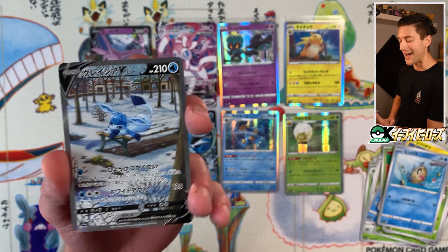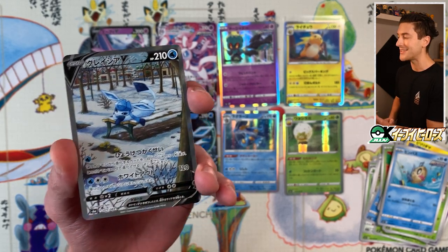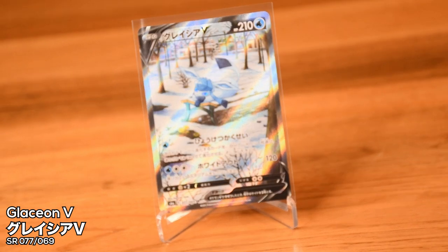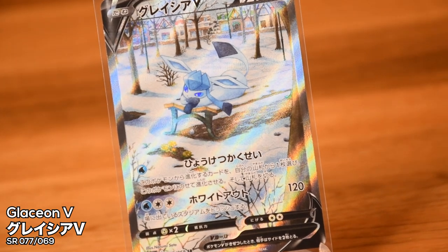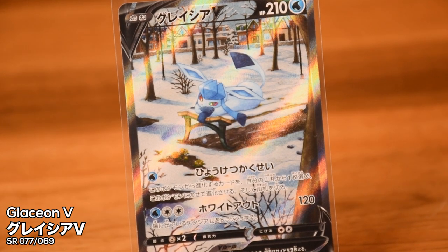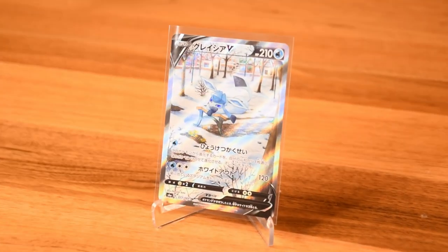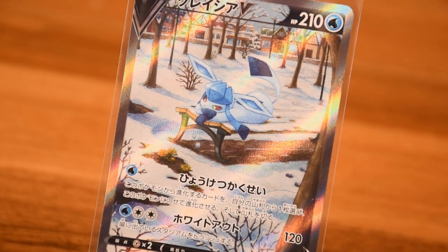I'm super super pumped about that — Glaceon V special art! What a hit, that's fantastic. It's just a ridiculous, beautiful illustration on the park bench. I don't know what it is about Snow or Ice-type Pokémon — they always put them on park benches and it works perfectly. This one is illustrated by Narumi Sato. Such a beautiful card. I actually think I could realistically master set this if I also pack the Umbreon. I can actually do it. What a card.